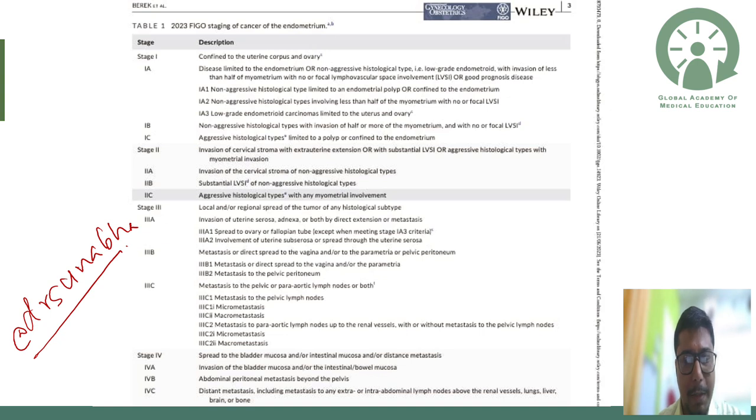Without much ado, let us first see what the new 2023 FIGO staging of cancer of the endometrium looks like. It's a very busy slide — you can screenshot and keep it. This picture is shared at my Instagram account @dr_shoonabo, as it's not freely available on the internet right now.